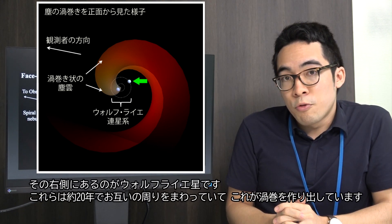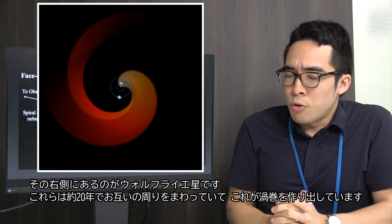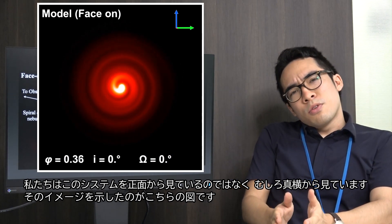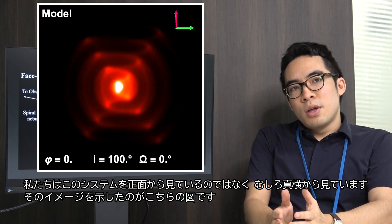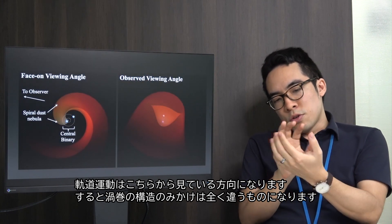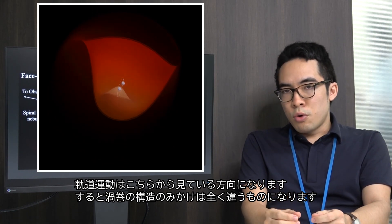The one outside of that is the Wolf-Rayet star — the hot, massive star. They're orbiting around each other on timescales of about 20 years, and that orbital motion is actually what's causing the appearance of this three-dimensional spiral. The viewing angle we have towards this system is not face-on like we see in the left image — it's actually closer to edge-on, which is what we see in the right image. So instead of looking like they're spiraling around each other face-on, you turn it so it's more aligned with our line of sight, and that affects the morphology of the dust shock cone that's forming.